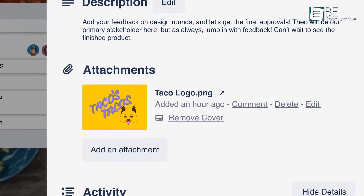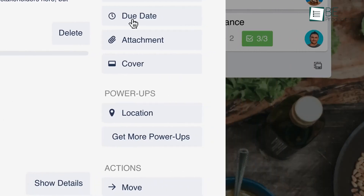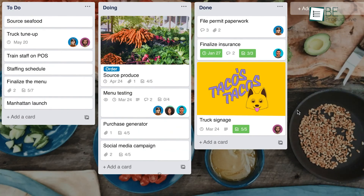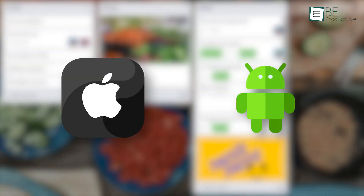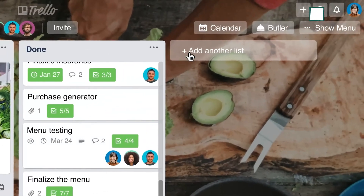When working with a team, you can easily assign a task to your team members along with due dates. Lastly, Trello is available online, on iOS, and Android mobile apps, and has a great free plan that's perfect for small business owners.